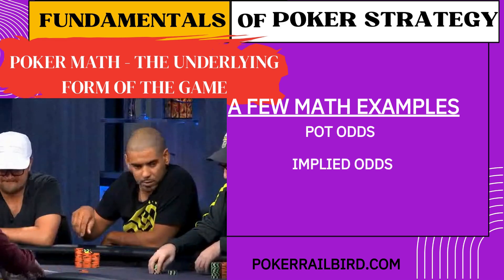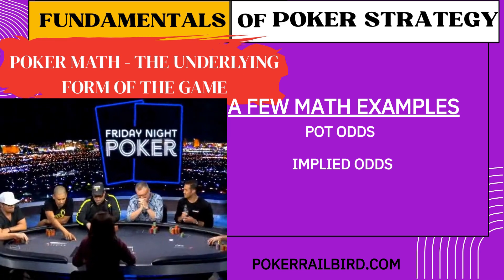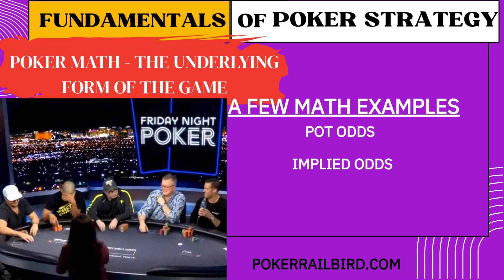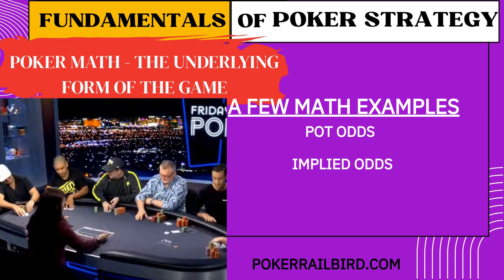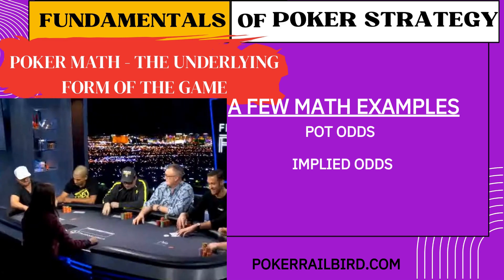Two: implied odds. Implied odds go one step further — they factor in the future money you expect to win if you hit your hand. So maybe your pot odds say it's a borderline call, but if you know your opponent is going to stack off when you hit, suddenly it's profitable. Good players don't just look at what's in the pot — they look at what's likely to be added.